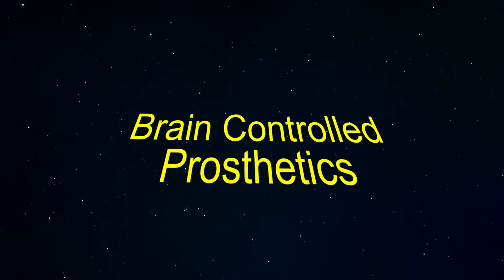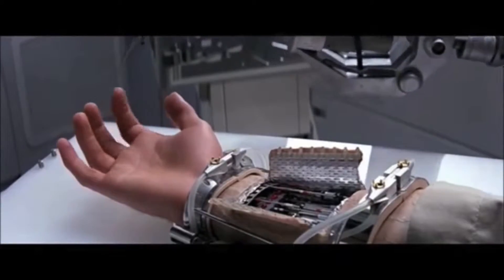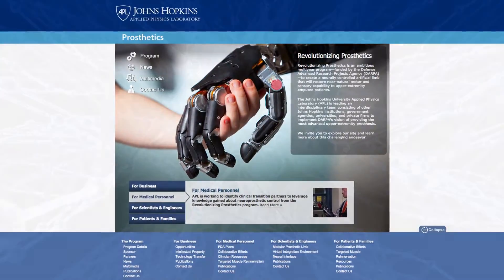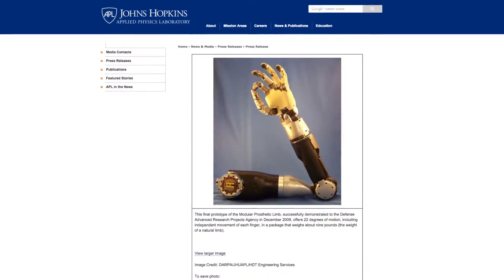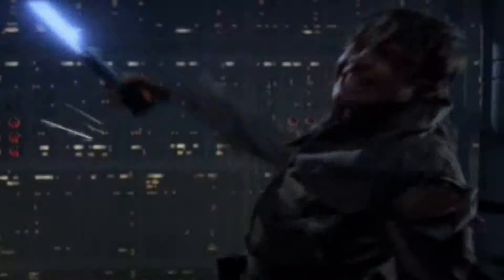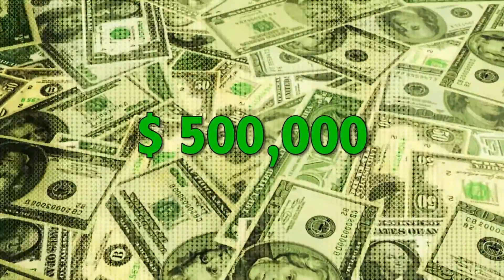Brain-controlled prosthetics. Luke's prosthetic hand looks cool, but could it actually be real? Well, engineers at Johns Hopkins University have developed a robotic arm that can receive commands from the human nervous system. The arm has 26 joints and can curl up to 45 pounds. There are now 10 functioning robotic arms of this type that have been built. And a message to the fathers out there — if you're thinking about cutting off your son's hand or arm, you might want to reconsider. These things come with a whopping price tag of $500,000.